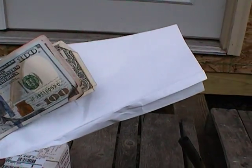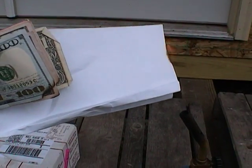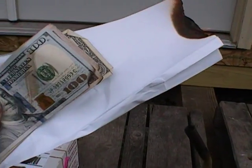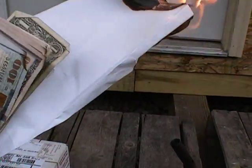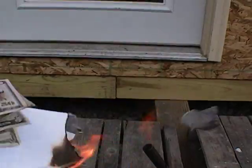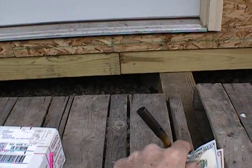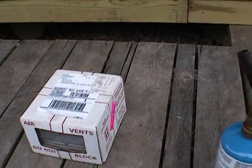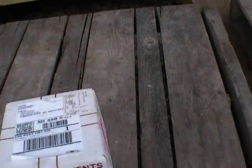I don't have money to burn — I can't afford to burn it. Essentially, when I bought Russian bees from Foley's Russian Bees, I wasted my money.